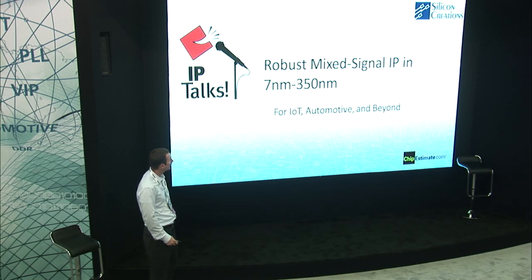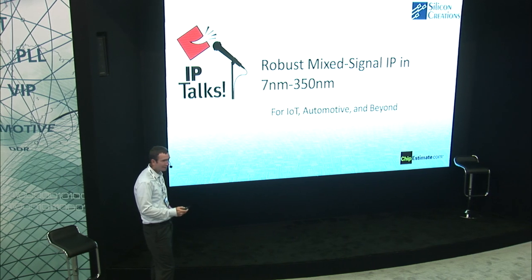Robust mixed signal IP flow from 7 nanometer to 350 nanometer.